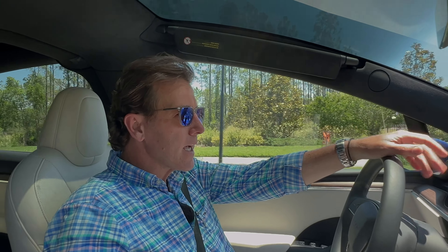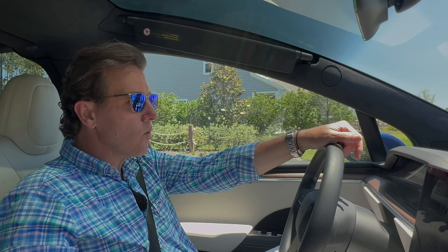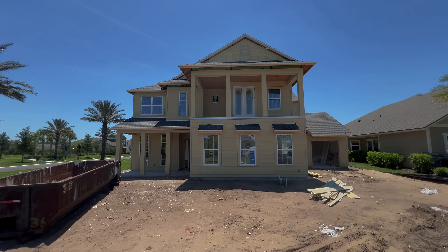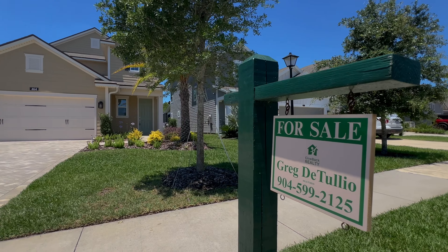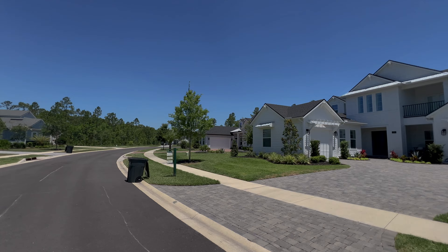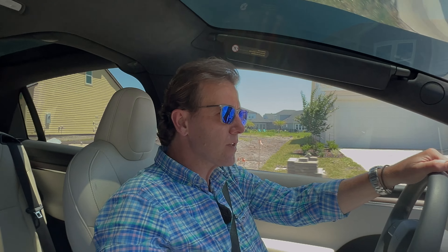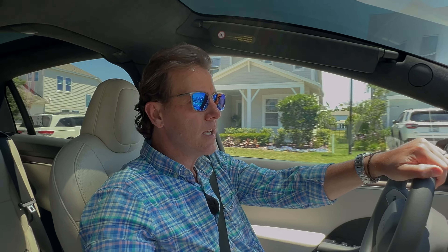So Settlers Landing is in the southern end of Nocatee, and you're probably asking, why would you choose to buy a resale in Settlers Landing? Well, there are still a few opportunities to buy a spec home here, but there are a lot of opportunities for resales that are only a couple years old. The pricing is actually pretty competitive — if not less — than some of the new construction we're seeing in Reflections and Seabrook Village.